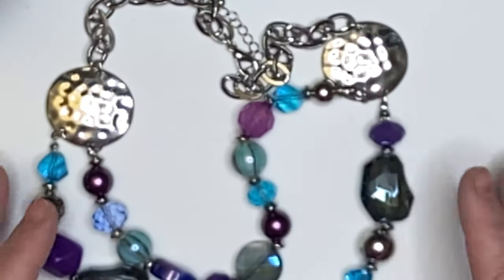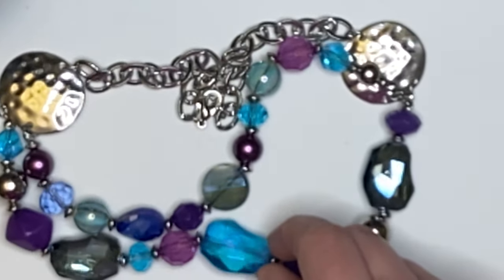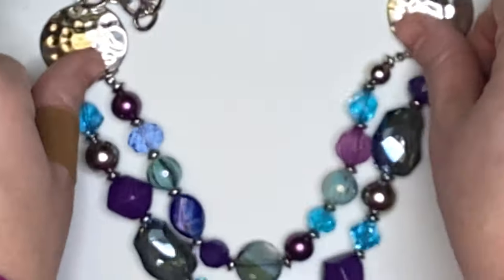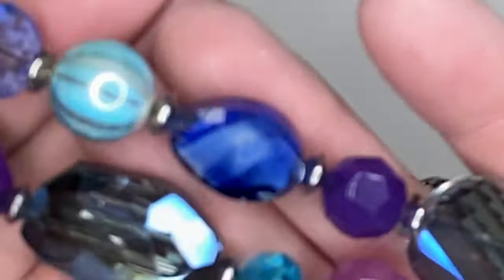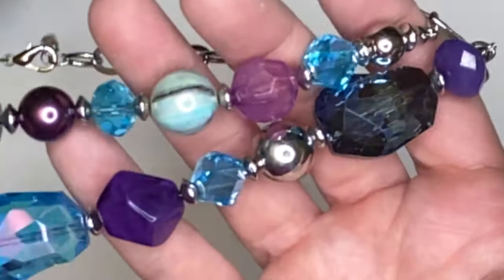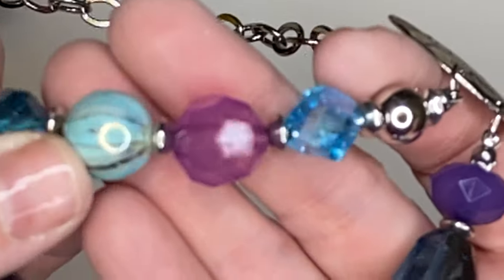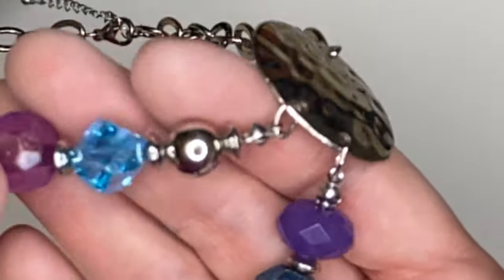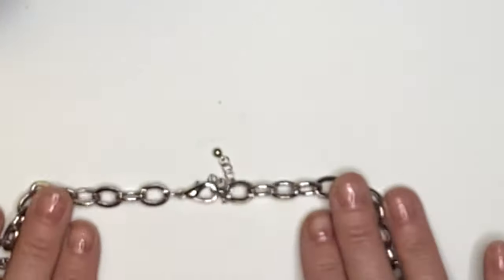Then we have this piece again with the faceted beads and a little bit of AB quality to them. This big one is shining all different colors — no maker's mark — but it makes a really pretty necklace with the blues and the purples. Some of the beads almost look like a lampwork bead with different colors, and this one has a little bit of glitter to it. Very pretty with these silver hammered accents and a big lobster claw.